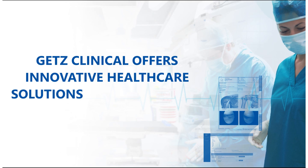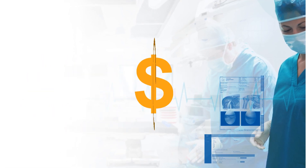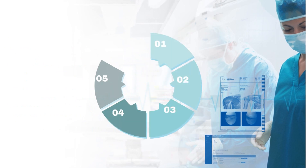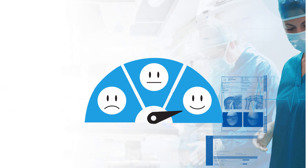GEDS Clinical offers innovative healthcare solutions that can enable hospitals and healthcare institutions to reduce costs, optimise resource utilisation, increase clinician satisfaction and most importantly improve the patient experience.